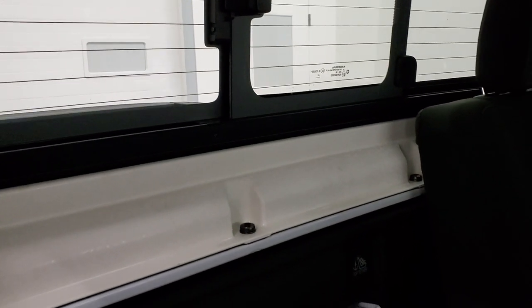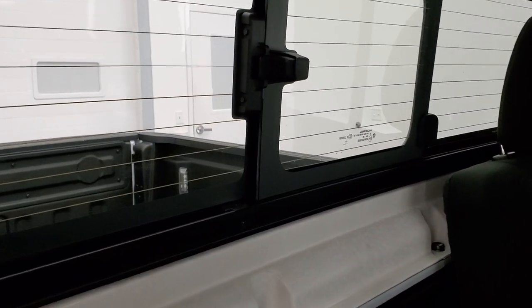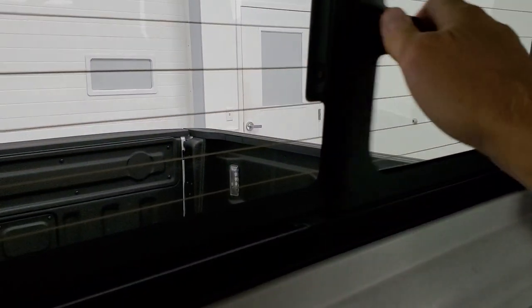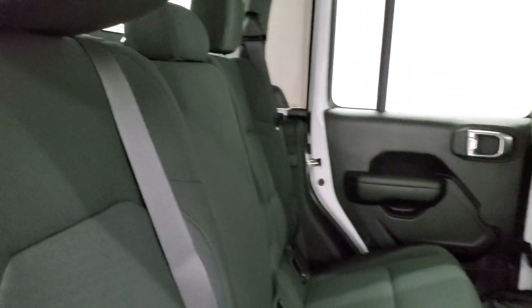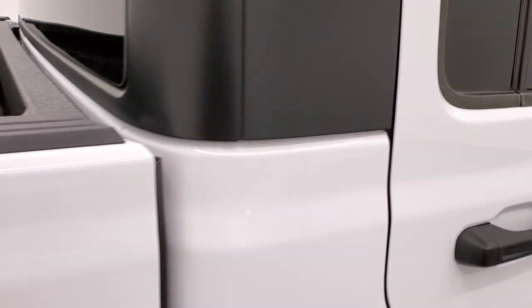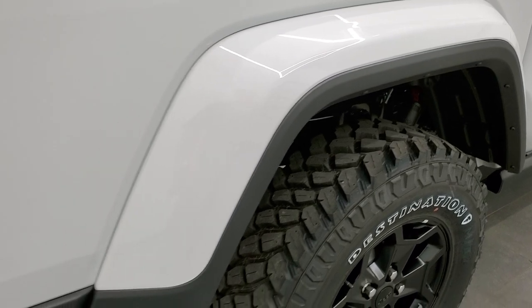Notice you do get the sliding rear window with the built-in rear defrost — that is a manual slide, not power. You just do the clip there. Those seats go up pretty easy as well. Once again, the color-matched rear and front fenders.